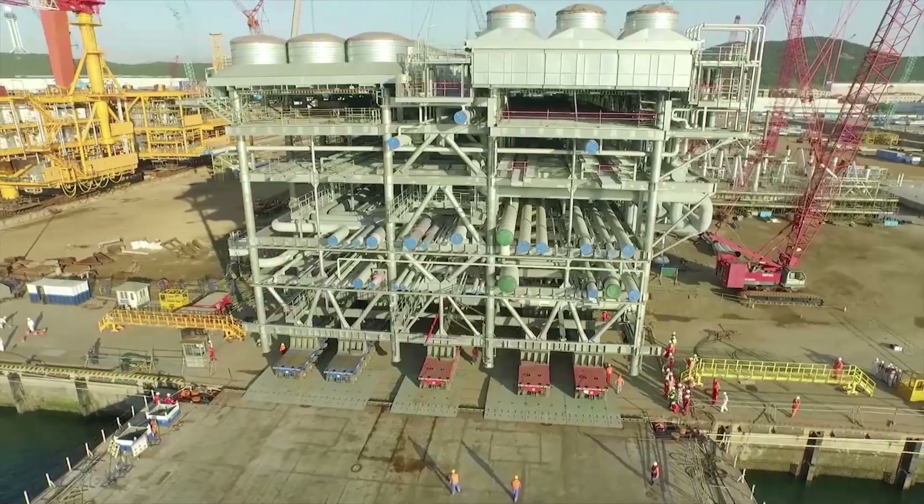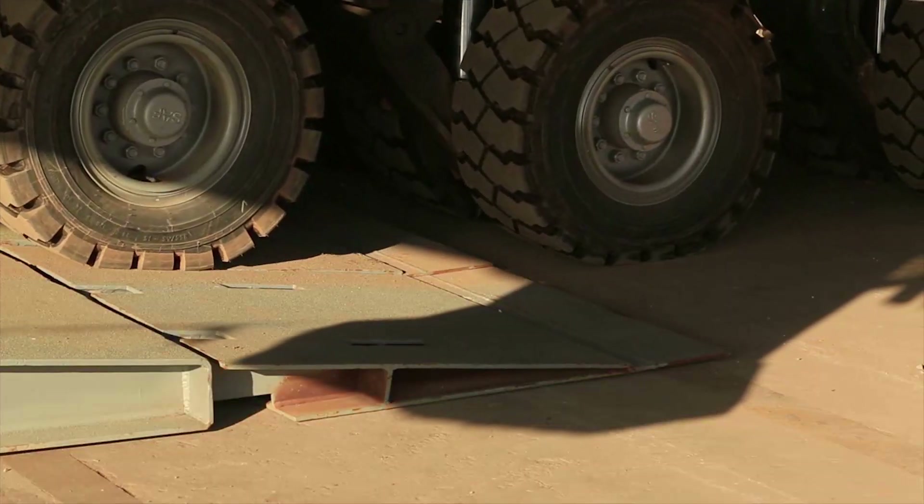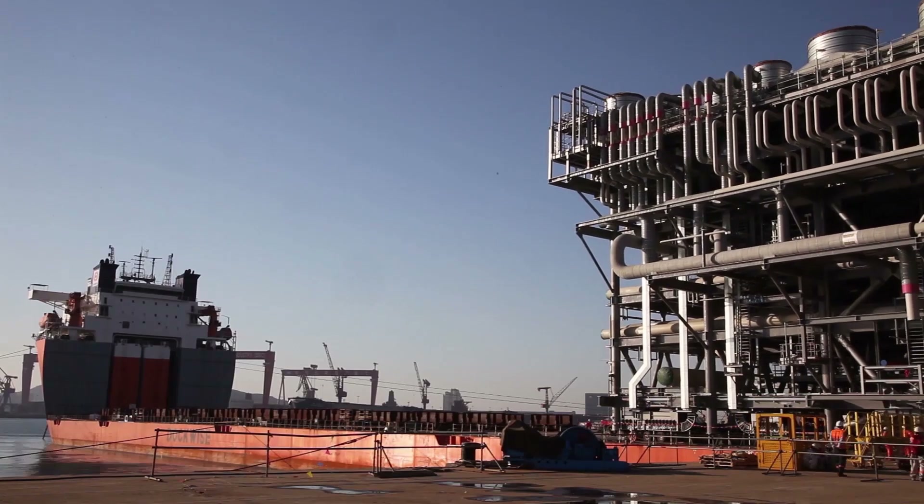One of those modules, weighing 5,000 tons, is shown here being loaded onto a vessel.